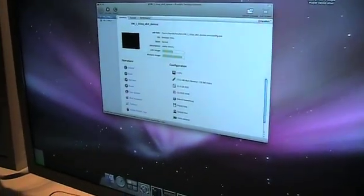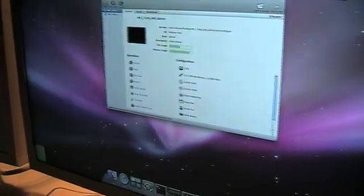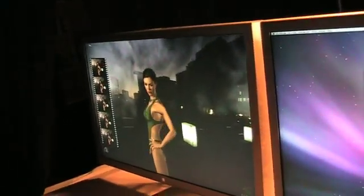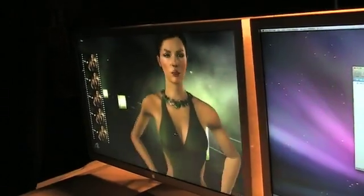We have three operating systems running off of one Mac Pro. We have a Vista screen on our right running a 3D Mark, a video graphics demo. In our center screen, we have OS X Leopard. And on our left-hand screen, we have NVIDIA's demo program running again on a Vista virtual machine.